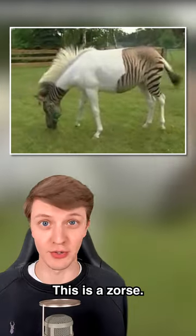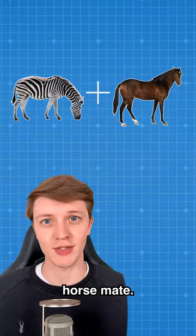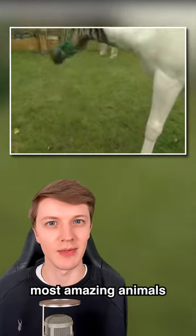This is a zorse — it's what happens when a female zebra and a male horse mate. This zorse is named Eclesia, and it's one of the most amazing animals I've ever seen.